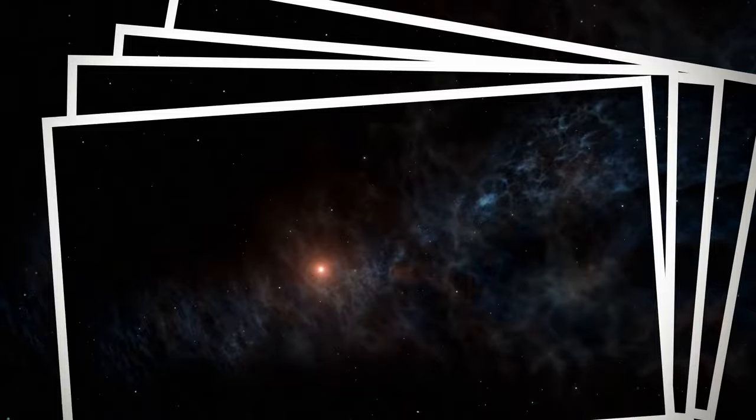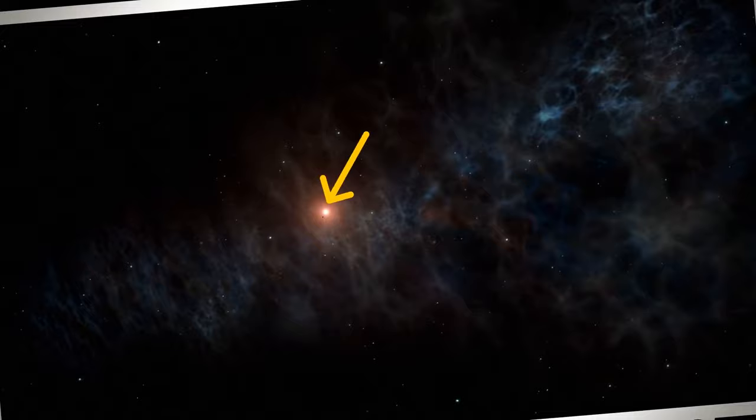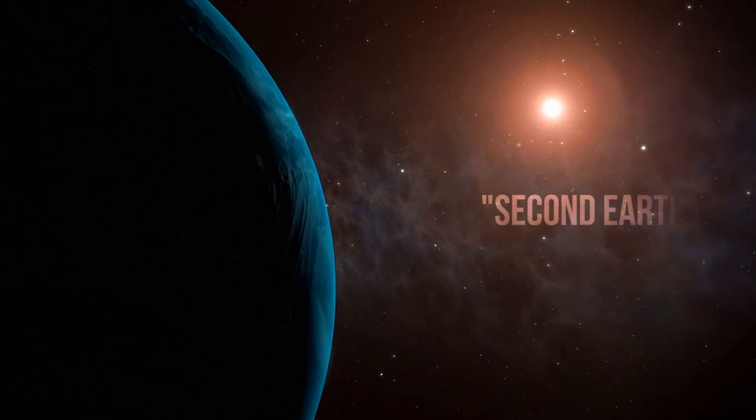These photos help us discover important information: first, that the planet exists; second, its size, radius, and proximity to the star; and finally, whether we'd be able to live there. We now know that Kepler-22b is very similar to our planet and could potentially become a second Earth.